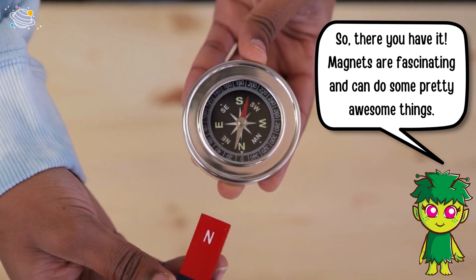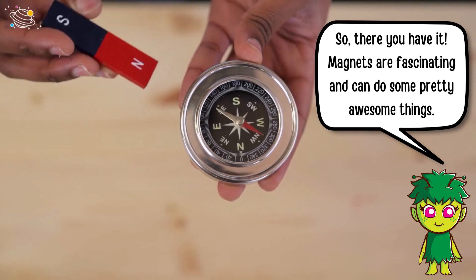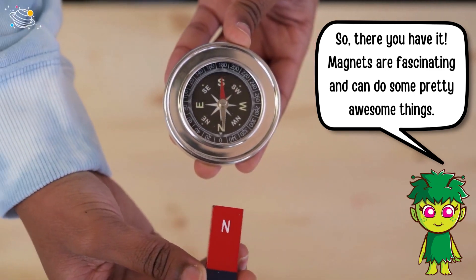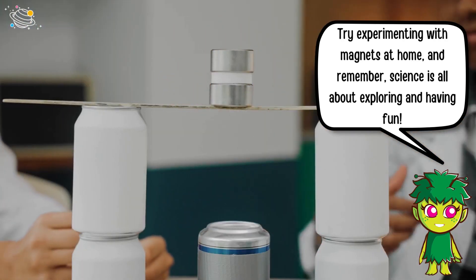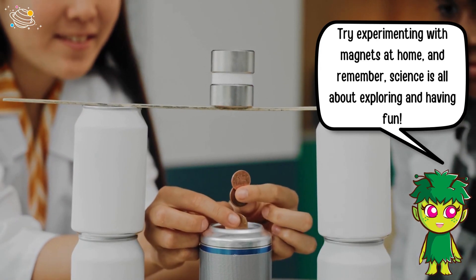So there you have it — magnets are fascinating and can do some pretty awesome things. Try experimenting with magnets at home, and remember, science is all about exploring and having fun.